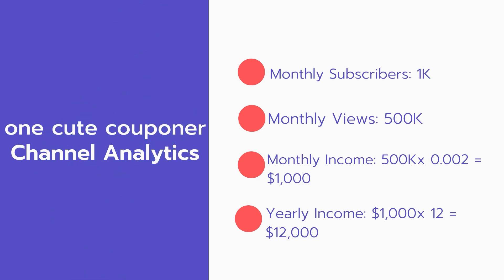And now for the income. The monthly income will be: 500,000 views multiplied by 0.002 equals 1,000 dollars.